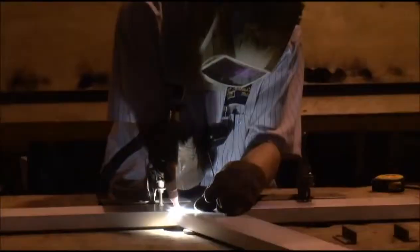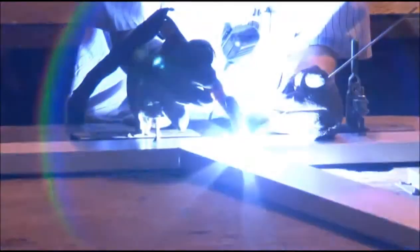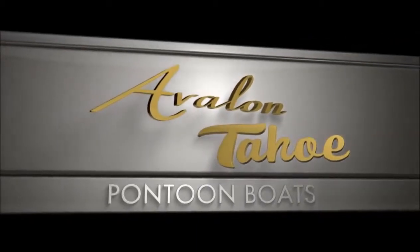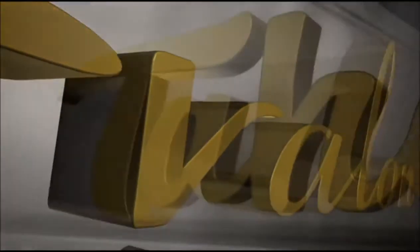Many of our welders have been here for 30 to 35 years. We are a very well established company and we have a lot of experience, so it's really more of an artwork and a trade to have these types of individuals. We feel very fortunate to have them in our organization.